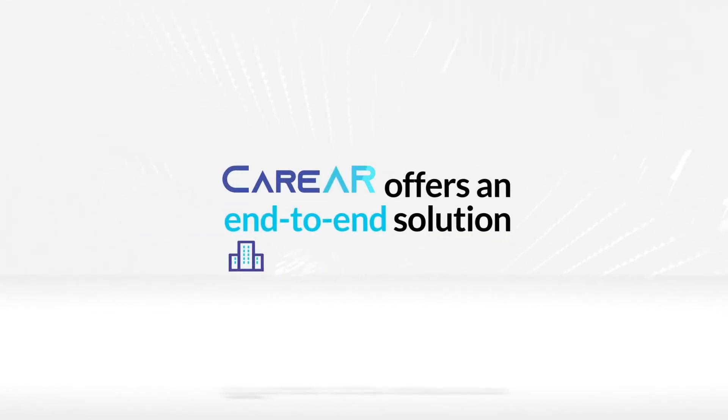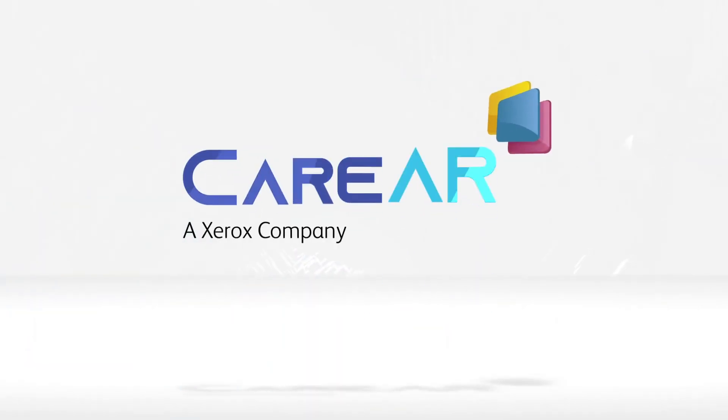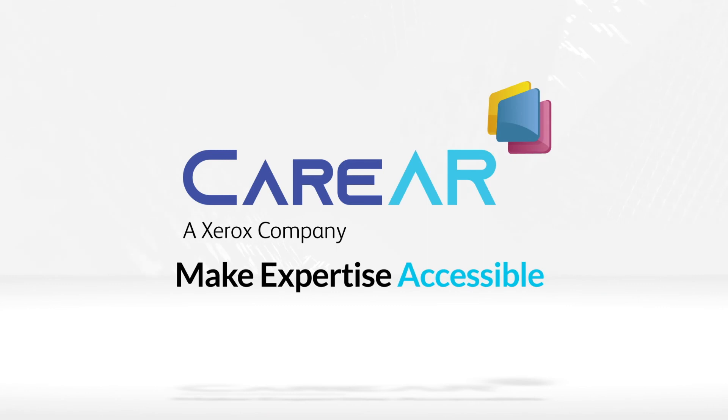CareAR offers an end-to-end solution to your remote support needs. Make expertise accessible.